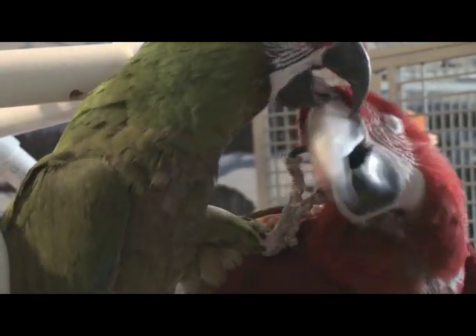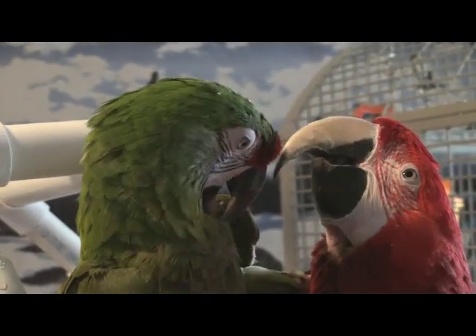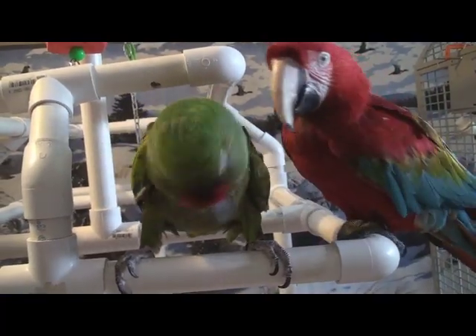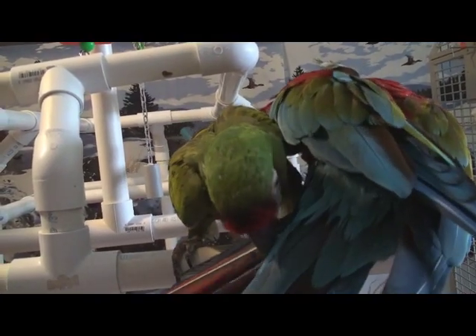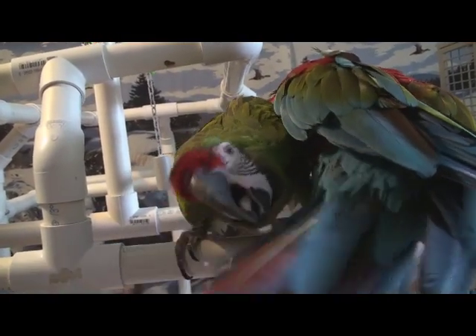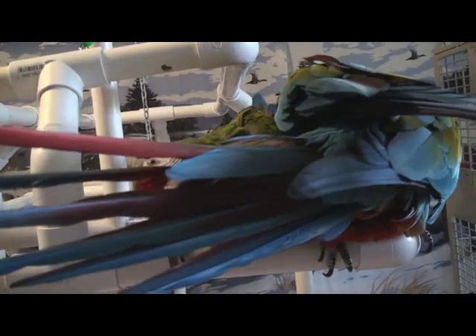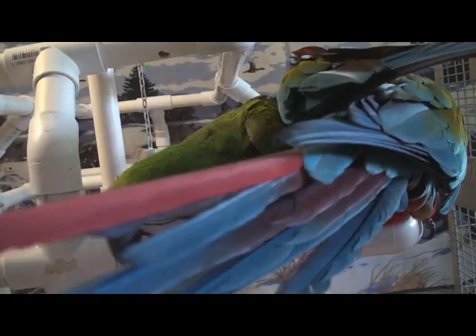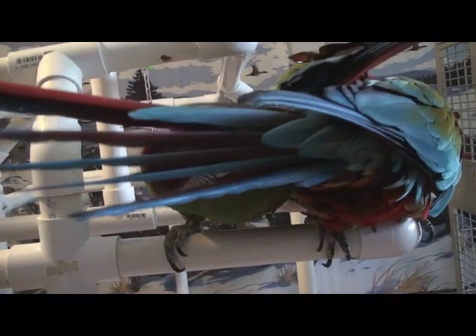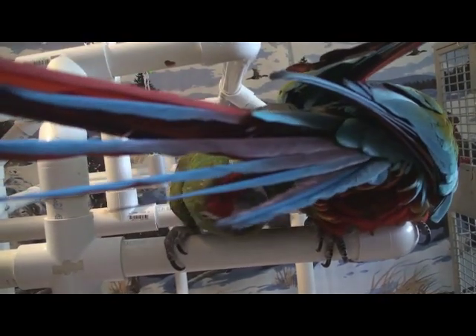Birds enjoy preening each other. If you take a close look, you will see pin feathers. These will emerge encased in a sheath called a quill. The quill is whitish in color and has a clear plastic-like appearance. Birds will remove the quills from the pin feathers, and pairs will preen each other to remove the old sheaths. Singly kept birds will benefit from having their owners preen the new feathers in the places they can't reach, such as their head and neck area. New blood feathers are quite sensitive.